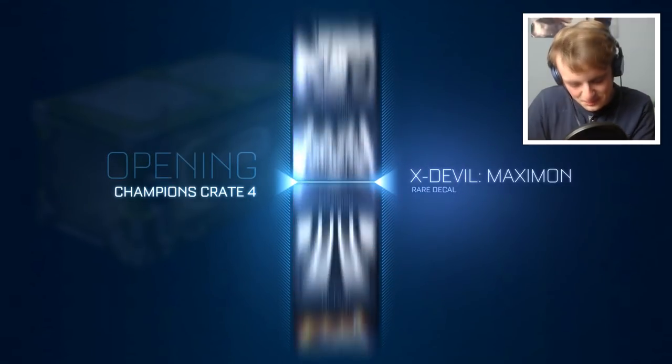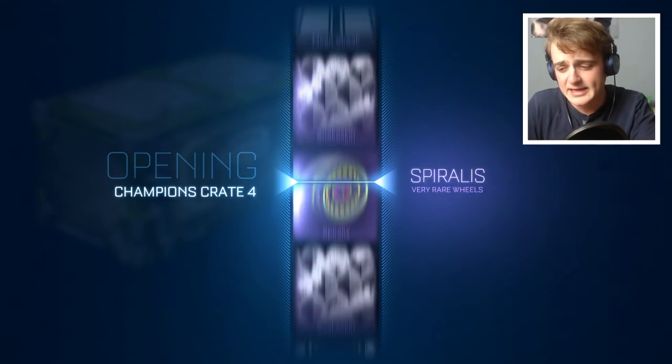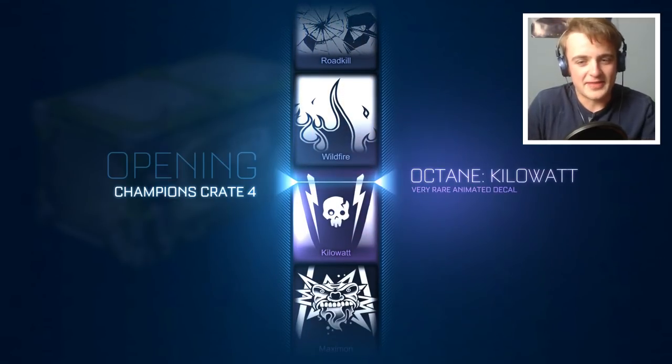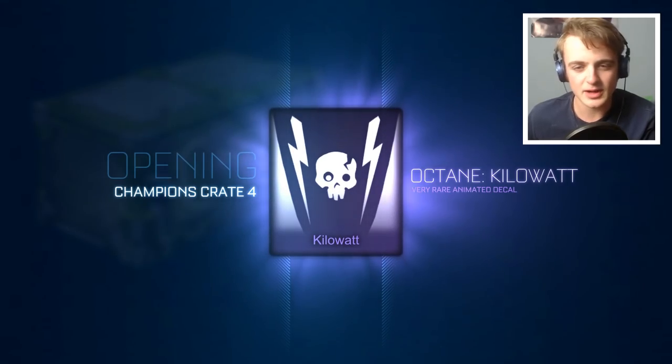With the first C4 crate — we've got plenty of them this time — so it doesn't matter if we get some bad ones, because this will probably be a rare. That's how C4s work. Very rare — that's not bad, decent for trading. And the Octane Kilowatt actually looks quite nice, I quite like it.